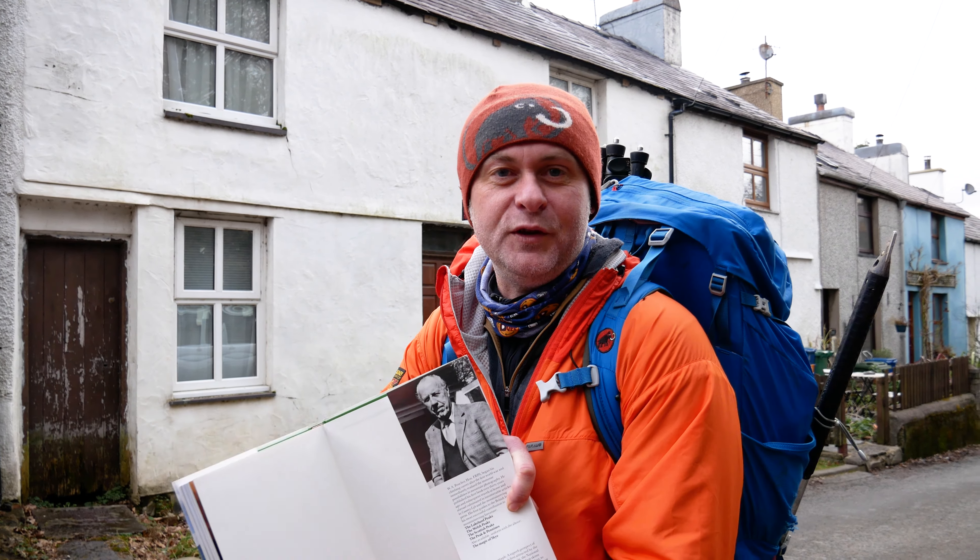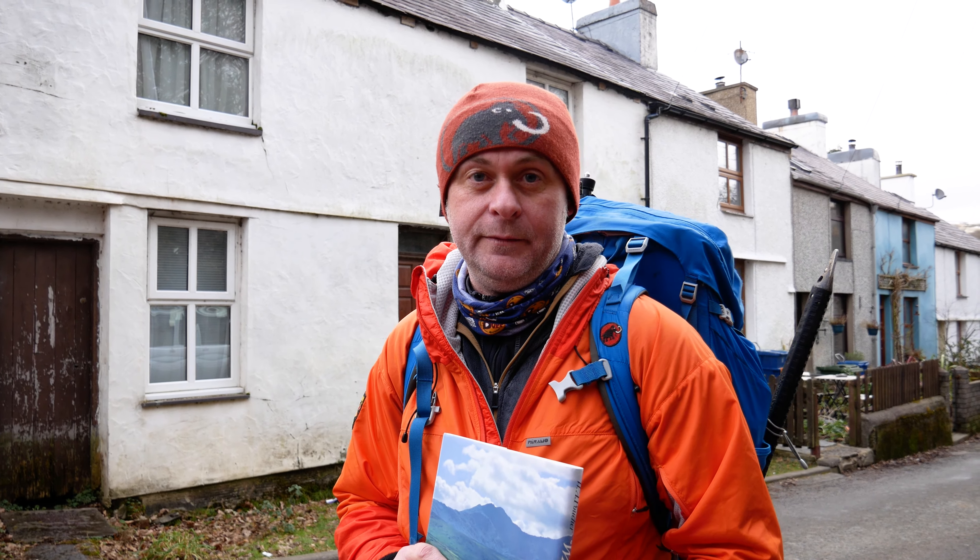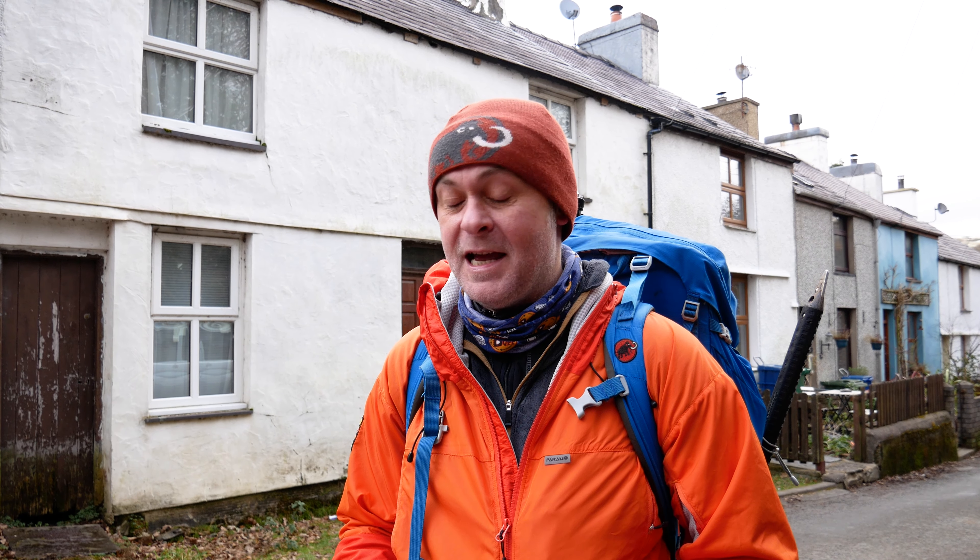Poucher was a really interesting guy — Walter Poucher. He was the chief perfumier from Yardley, and he used to spend a lot of time around Capel Curig, which is the village I live in now. Everybody tells me he used to dress up in gold lamé suits and white gloves, wore make-up — a real flamboyant character. For his time, a great photographer. He's long dead now, but thank you, Mr Poucher — you set me on a great journey.